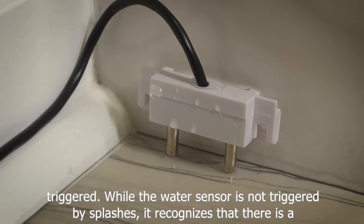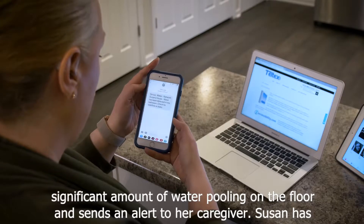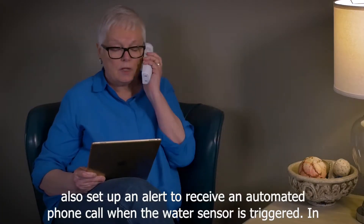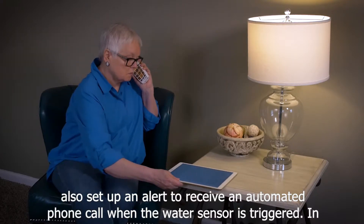While the water sensor is not triggered by splashes, it recognizes that there is a significant amount of water pooling on the floor and sends an alert to her caregiver. Susan has also set up an alert to receive an automated phone call when the water sensor is triggered.